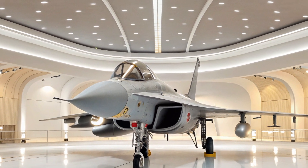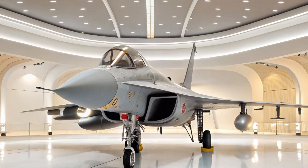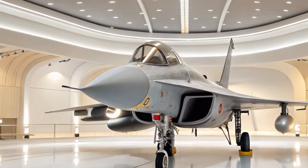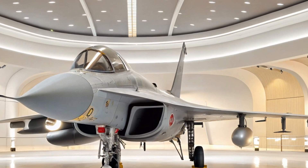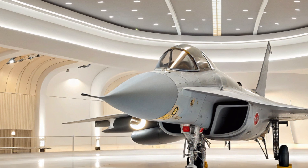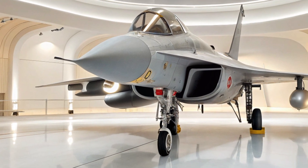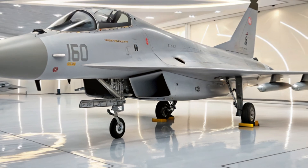Another key highlight is its reduced radar cross-section. The J-10C incorporates stealth coatings and redesigned air intakes to minimize radar detection. This gives it better survivability in hostile environments, especially when facing off against fifth-generation fighters.